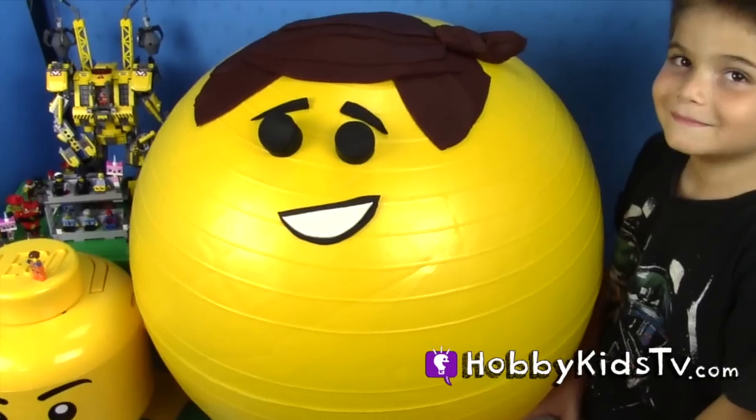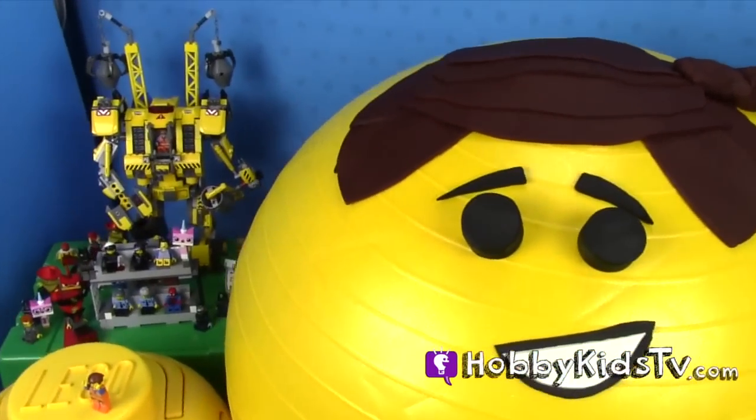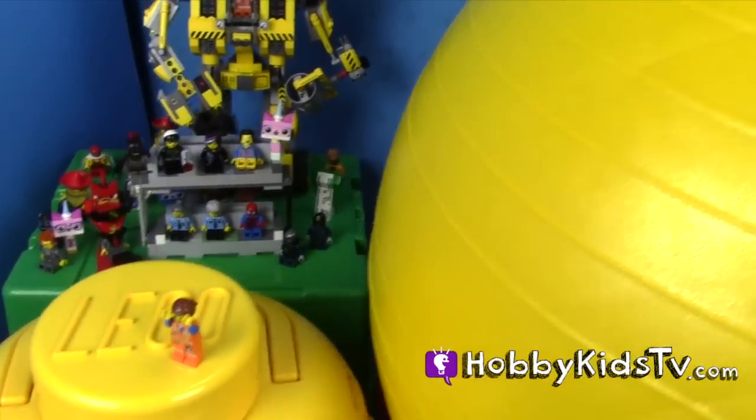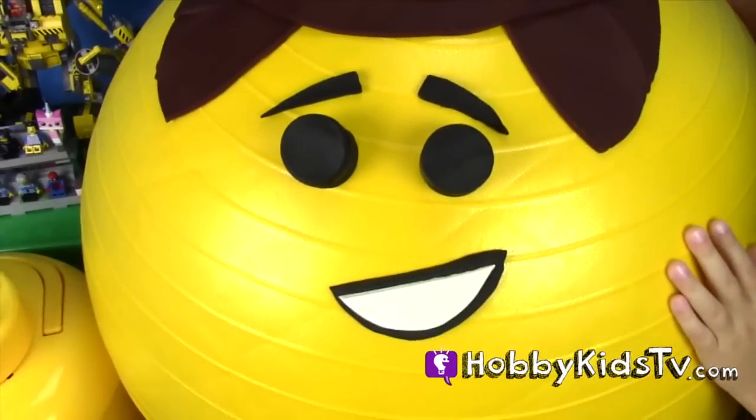Hobby Kids TV! Hey Hobby LEGO fans! Are you guys ready for a fun, exciting surprise opening of Emmett's face?